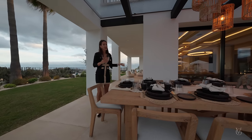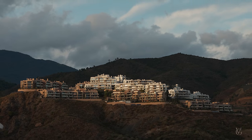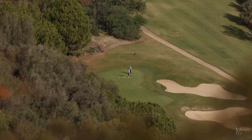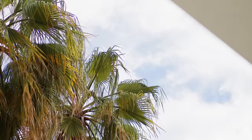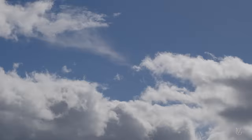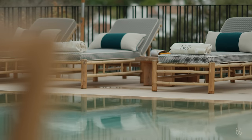All the furniture in this outdoor space is Italian Talenti, including the barbecue, the kitchen, and all the outside furniture. This covered area is connecting us with the grand swimming pool and the main entertainment zone of this house. We are at the top of La Quinta and for this reason we've got incredible views — golf course, mountains, sea views, palms, many different trees, and all this nature around.